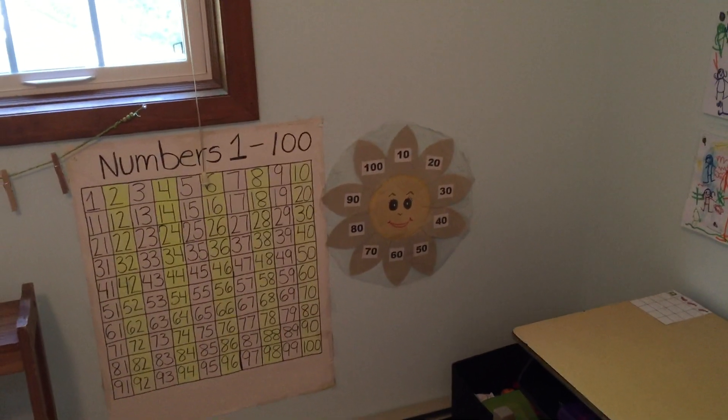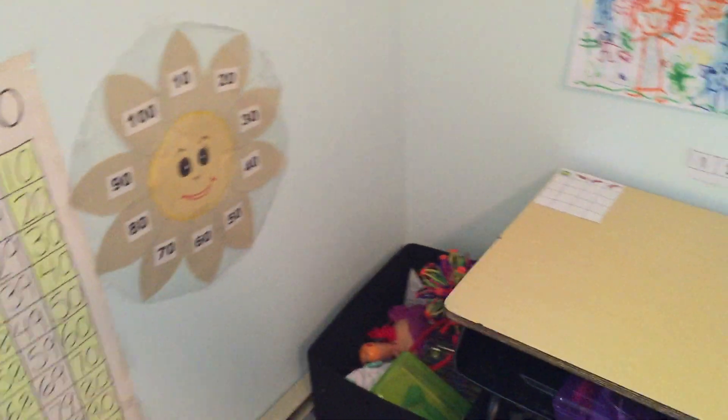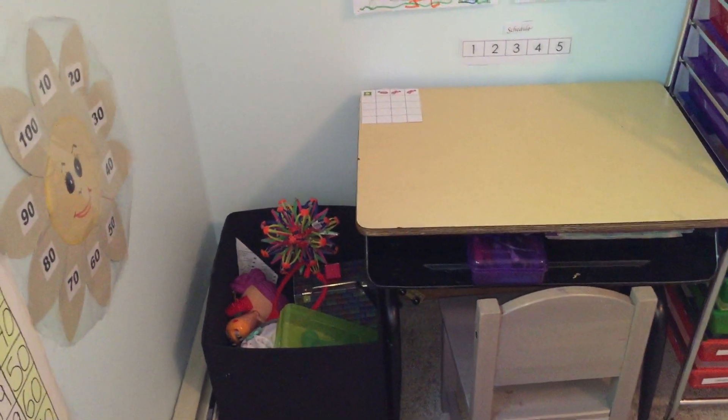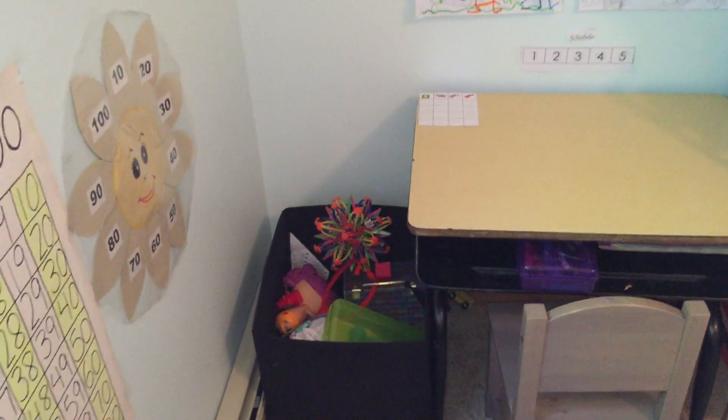We have a numbers chart and a counting by tens chart. We also have a little toy bin. She gets to pick out different toys every couple of days that she can have in her toy bin, and they get rotated out.